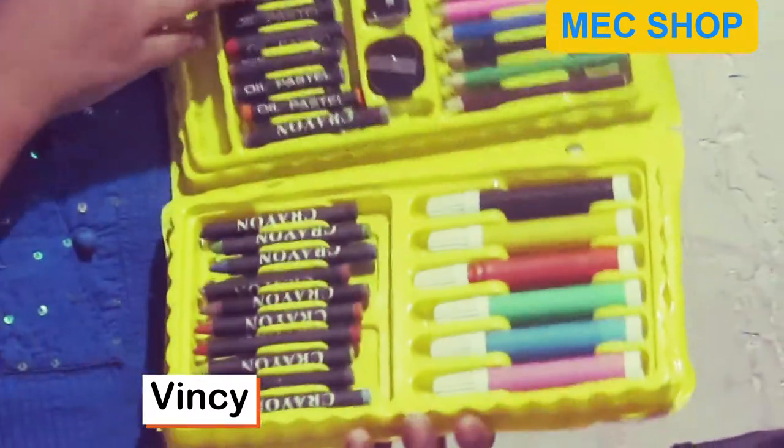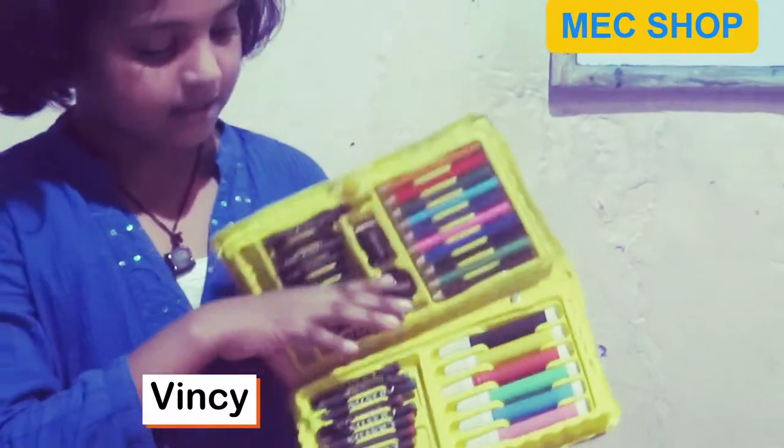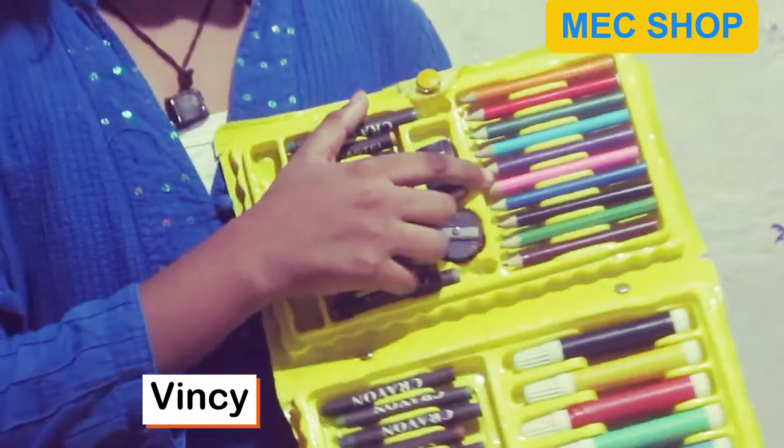This set includes crayons, sketch pens, oil pens, a sharpener, an eraser, and colored pencils.